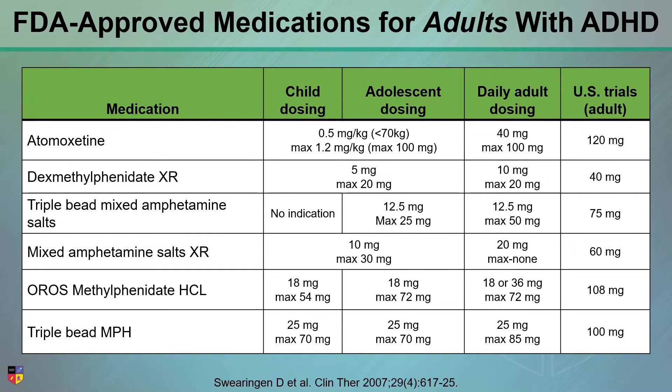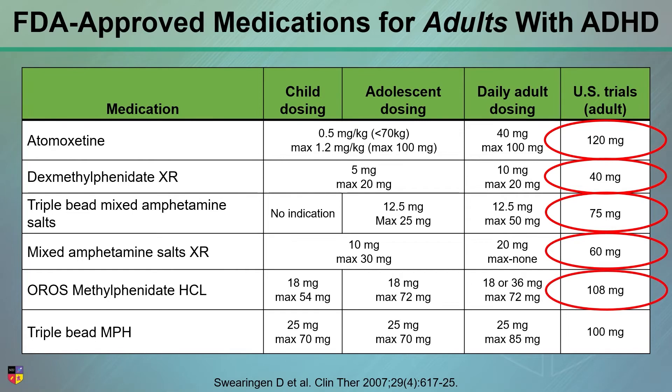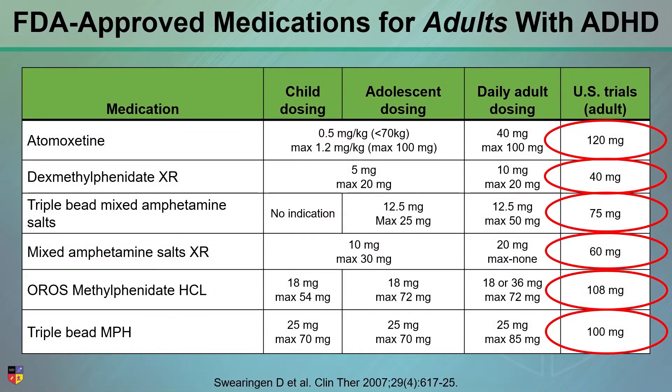I won't spend too much time on this, except to highlight that if you look at this list of ADHD medications for adults specifically — because the adult trials were run — you'll notice that in each and every one of them, the daily max dose in the package insert is less than the max dose that was used in the clinical trials. So do not think that the max dose in a PI is based on safety issues. It's based on the clinical protocol that was submitted to the FDA.